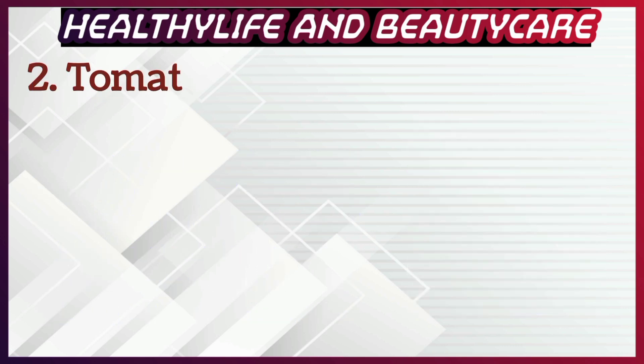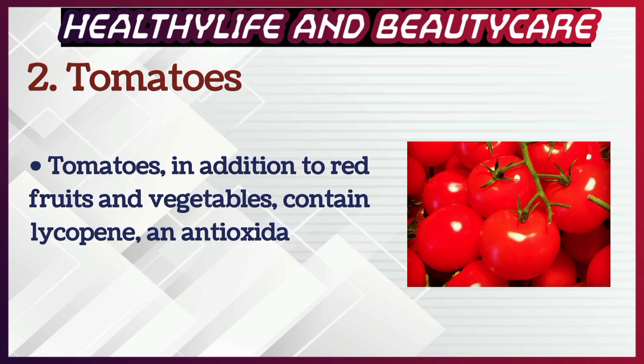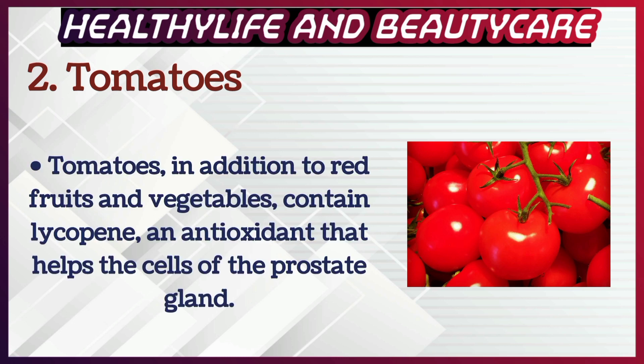Number 2: Tomatoes, in addition to red fruits and vegetables, contain lycopene, an antioxidant that helps the cells of the prostate gland.